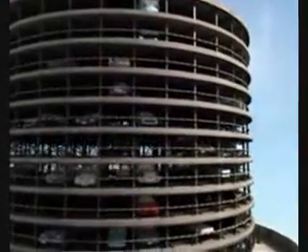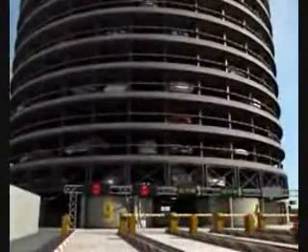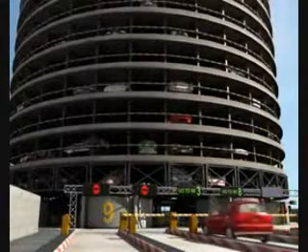This computer-controlled parking tower has 10 parking levels above the entry-exit level. Each level can park 50 cars. There are six entry-exit lanes.